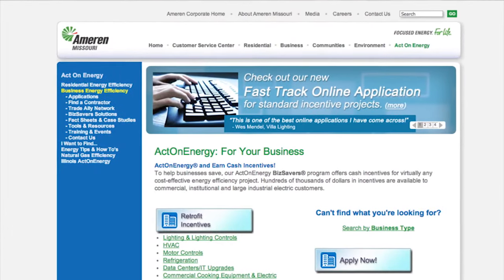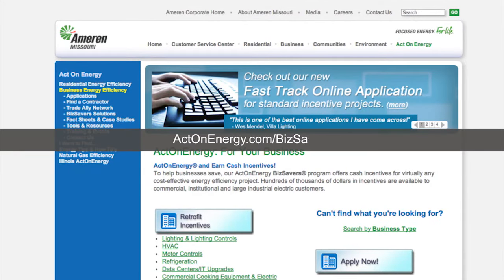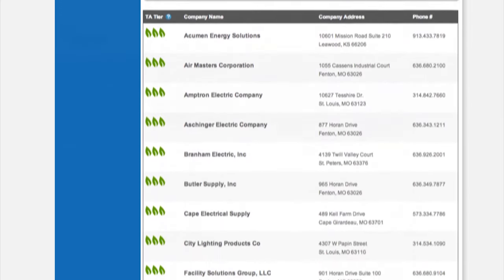Business owners should contact Ameren Missouri before starting any project. We have a list of 200 pre-approved trade allies on our website — visit actonenergy.com/bizsavers and click on the trade ally network to search for trade allies in your area.